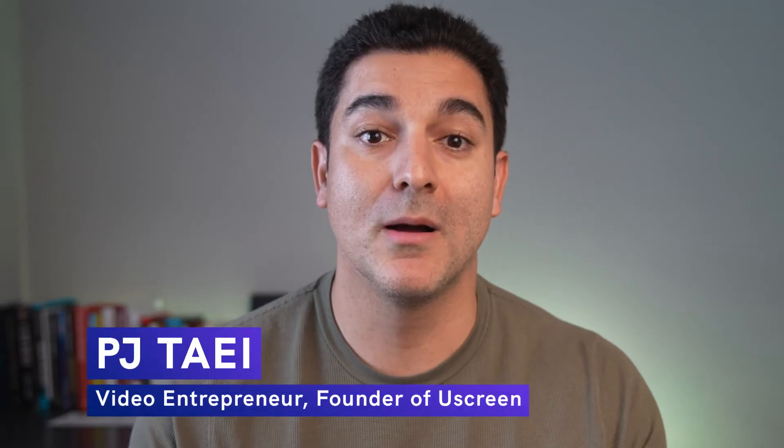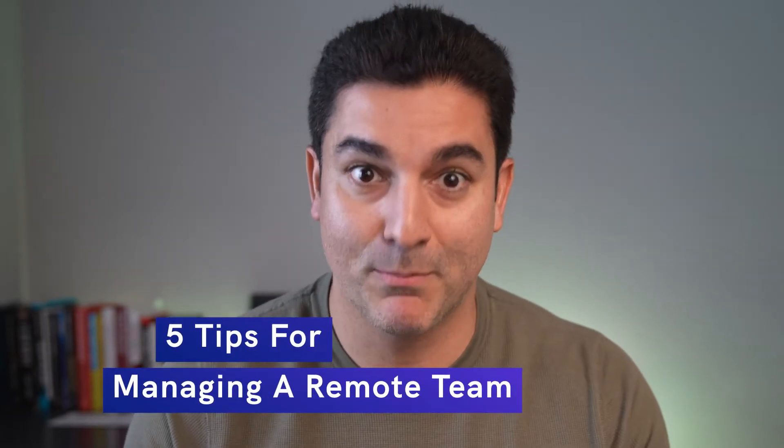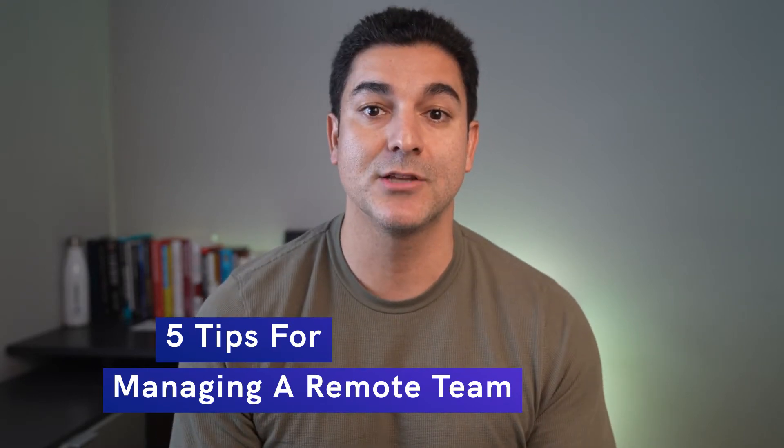Hey everyone, PJ here and welcome back. If you're looking for some tips to manage a successful remote team, you've come to the right place. I'm the founder of a remote-first company, so I've learned a thing or two about what it takes to successfully manage a remote team and build a successful business. So let's get into it.